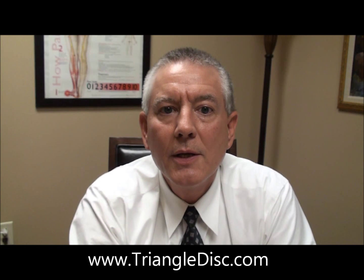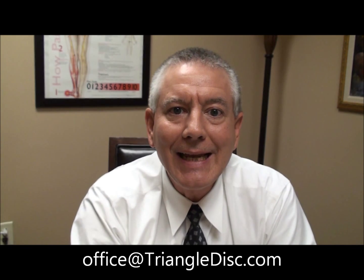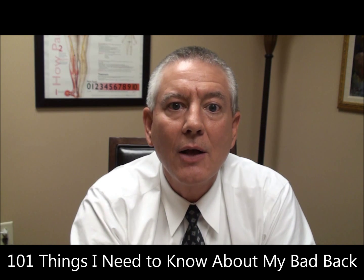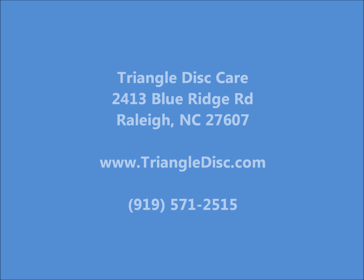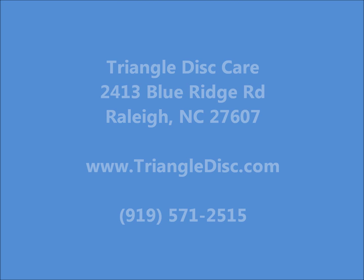If you'd like more information, log on to our website at www.triangledisc.com or send me an email to office at triangledisc.com. Put '101 Things I Need to Know About My Bad Back' into the subject line, and I'll send you a free e-book entitled 101 Things I Need to Know About My Bad Back. Hope this helps. We'll see you next time.